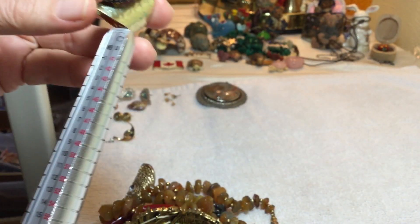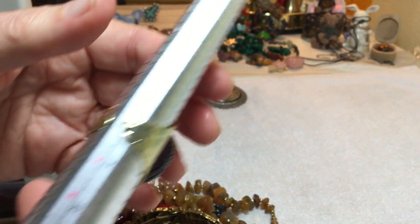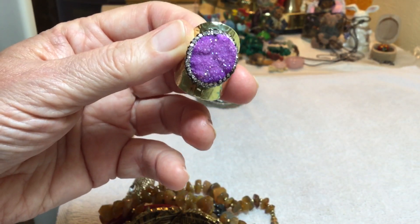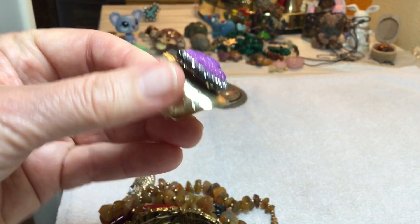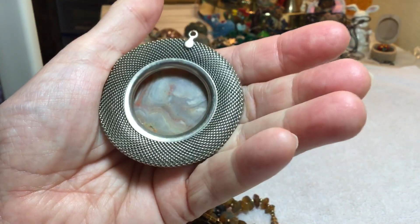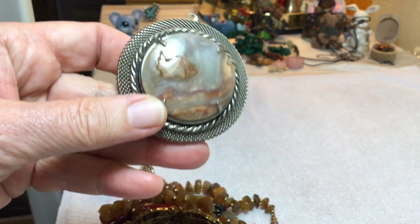I may change the price on it and even go up, because I kind of like it. It's an adjustable ring, it's at $8. So I'm at $9 on it. It's a fake druzy, but it looks amazing. This one here is the agate — I love it. This is a vintage setting. I'm at $11 on it.